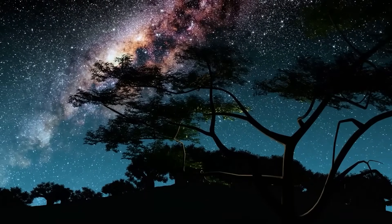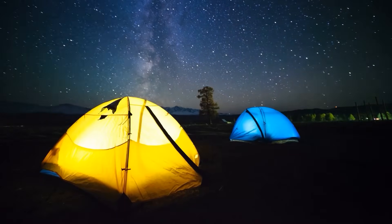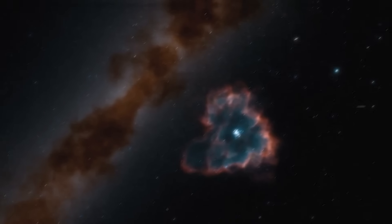Have you ever looked up at the stars on a summer night when there were no clouds visible? Can you describe how you felt when you first laid eyes on that vast swath of stars?